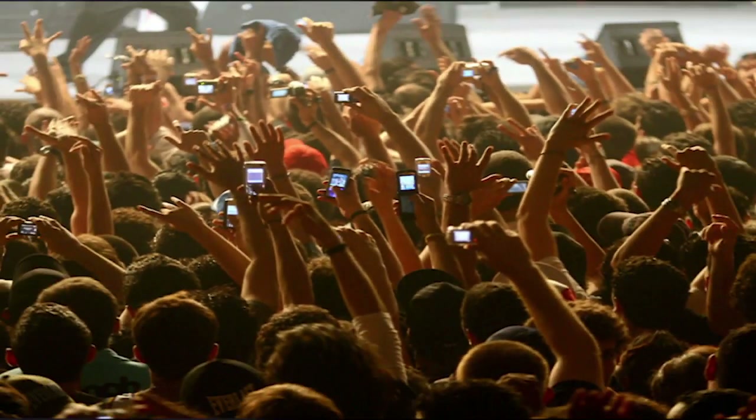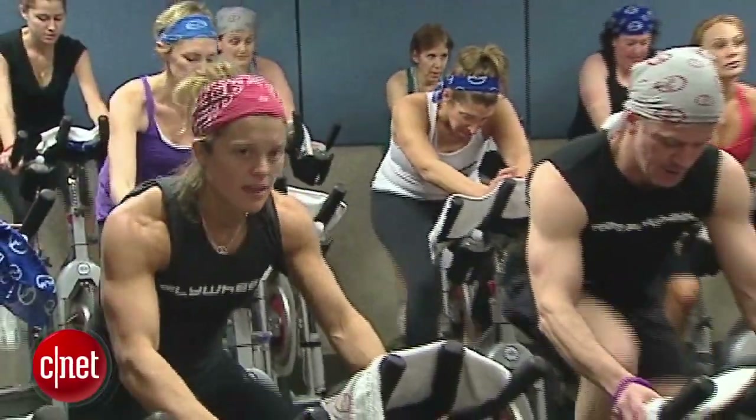Smartphones. Now that they're commodities, what's next? Why you may finally wear a fitness wearable. And the hype and hope around flexible screens. Let's get a look at the next big thing.